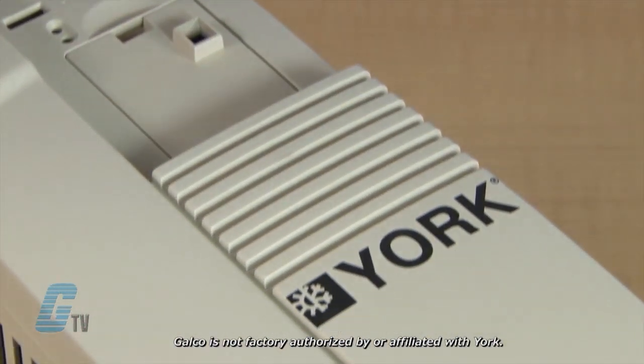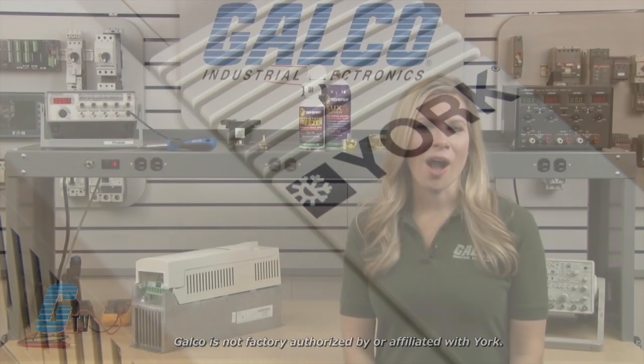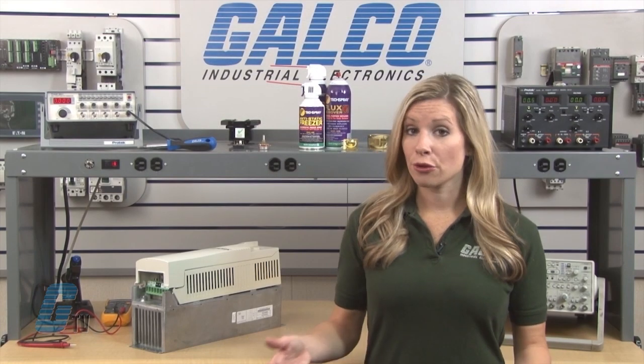Welcome to G-TV! Today I will be showing you Galco's repair capabilities for York Electric AC Drive. Galco offers repair expertise as a third-party option to the OEM, often with significant cost savings.